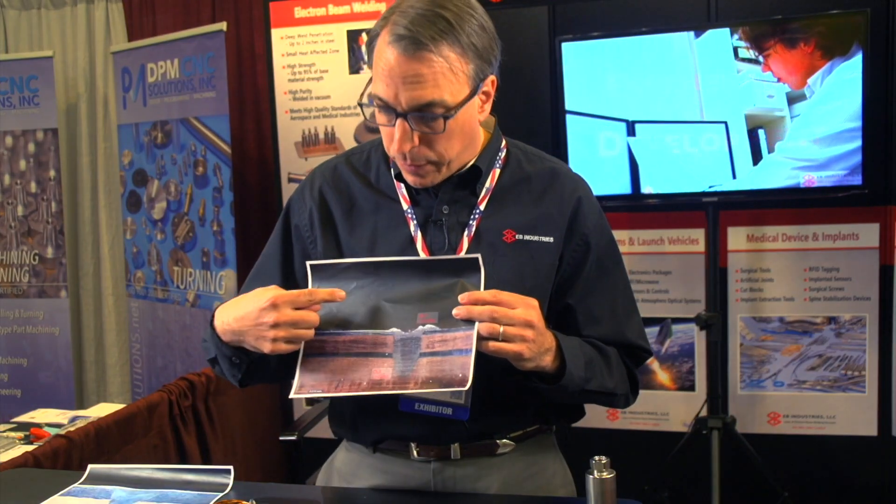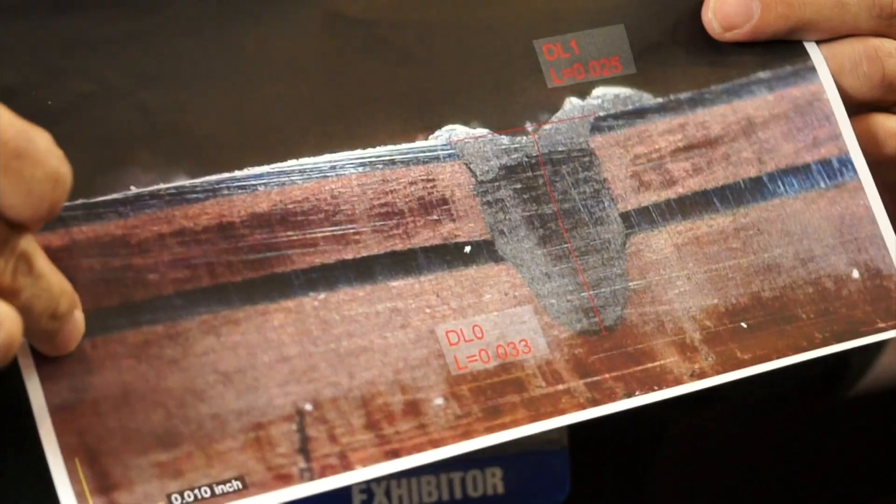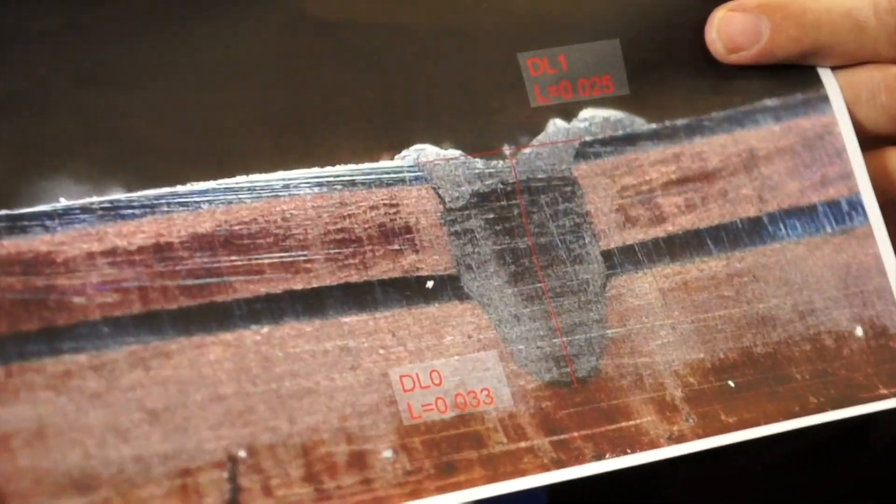We can also do welding of cladding. This is a very similar part — you can see there's nickel, copper, nickel welded to a copper bus bar.